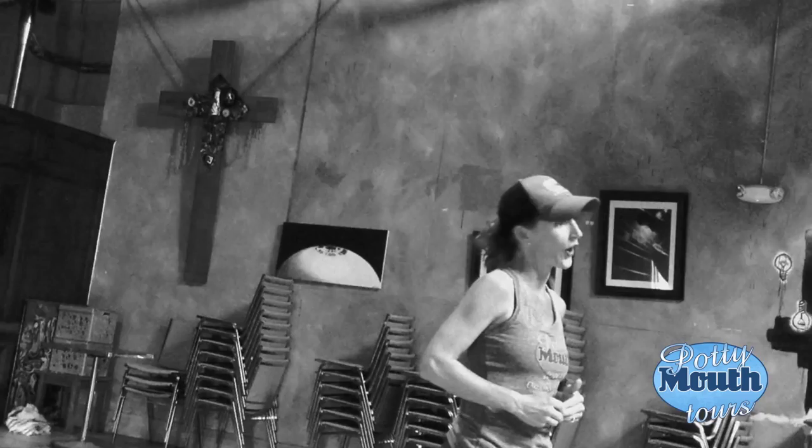Hey y'all, thanks for joining Potty Mouth Tours again — you are going to be happy that you did. Today we are starting a four-part series of the bathrooms in this building, which just happens to be the home of Scum of the Earth Church. I'm really excited, because when I first started searching for tour-worthy bathrooms in Colorado, Scum of the Earth Church is the one that came the most recommended.